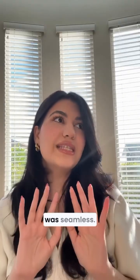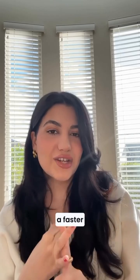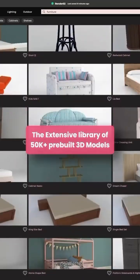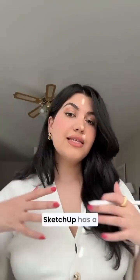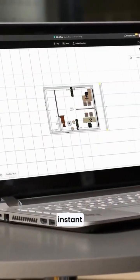The transition was seamless with 4NEO. I experienced better visuals, a faster workflow, and zero headaches. The extensive library of 50,000 pre-built 3D models and numerous templates made customization a breeze. SketchUp has a lot more extra steps — 4NEO is seamless, instant, and smooth.